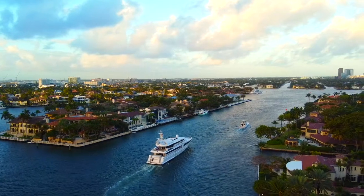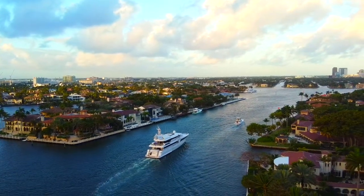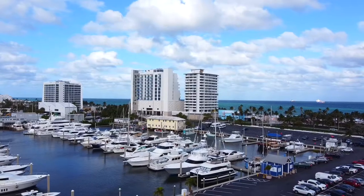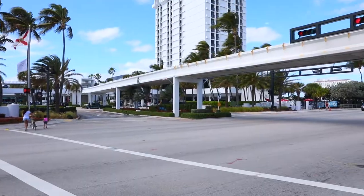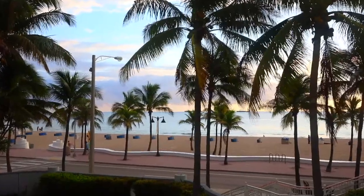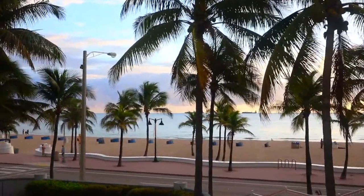Getting to Bahia Mar is a straight shot from the inlet, deep water right underneath the 17th Street Causeway, which has easy access openings on the hour and half hour. A quick walk to the main street of Fort Lauderdale Beach — restaurants, bars, everything you could ask for right within walking distance.